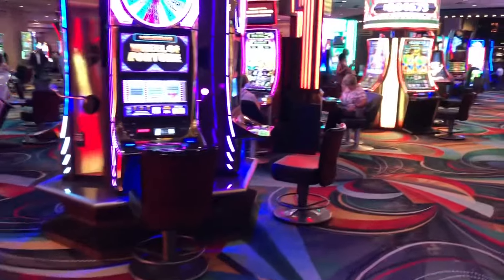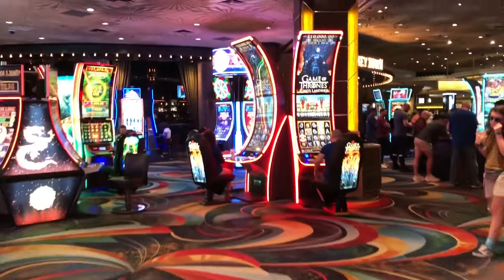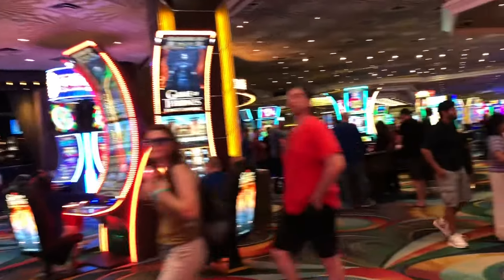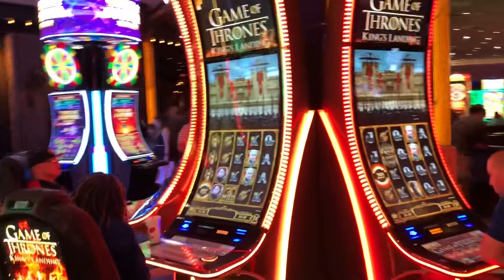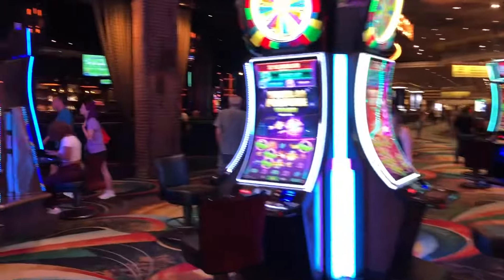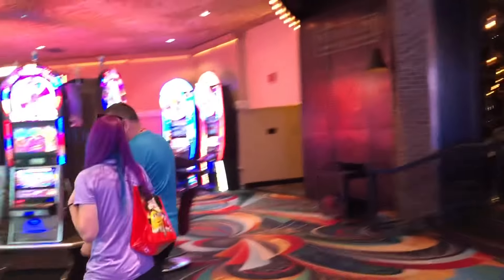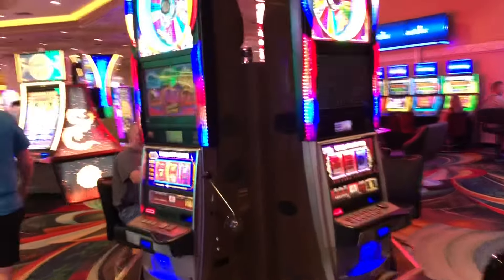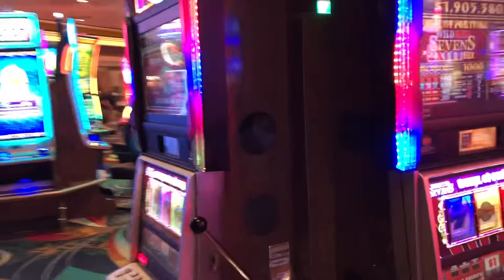Now we're gonna cross over and I'm gonna show you my guilty pleasure here — I don't want anybody to know that I play these, but I also play these Game of Thrones machines and I have done really well at these. Lots of bonuses, lots of good times. It's kind of when you just want to take it easy and have some fun. There's also a set of Wheel of Fortune reel machines over here, next to the Whiskey Down bar — one dollar, Wheel of Fortune, five lines. They have been a blast. You get a lot of free games from them. I love playing these ones too.